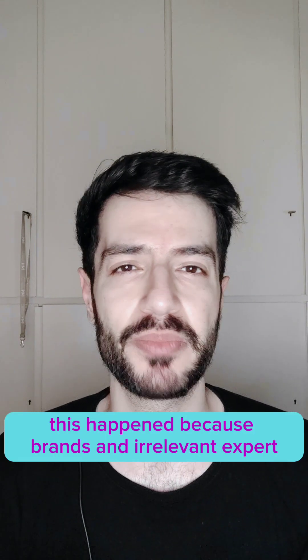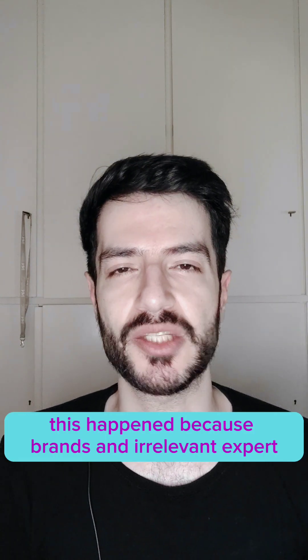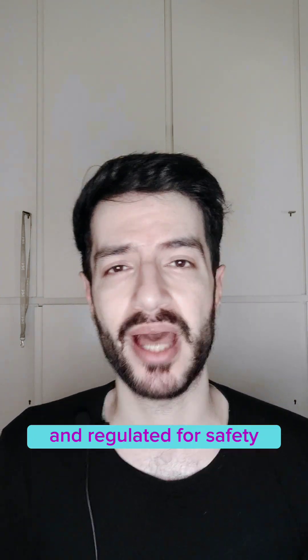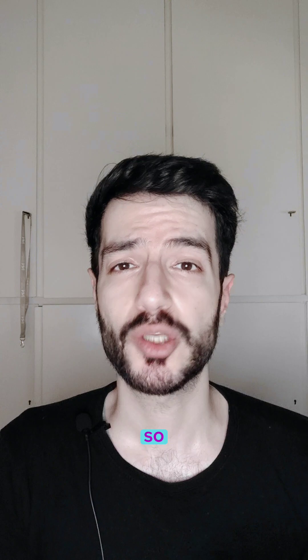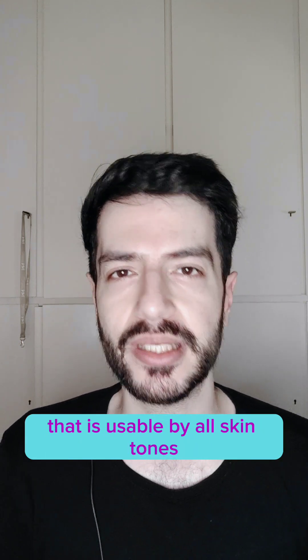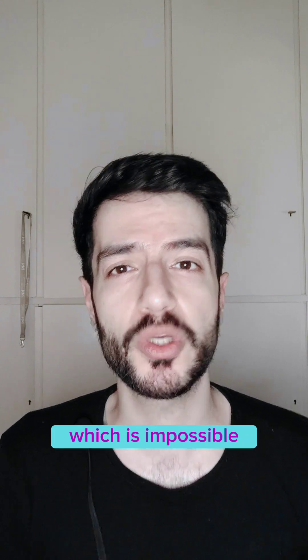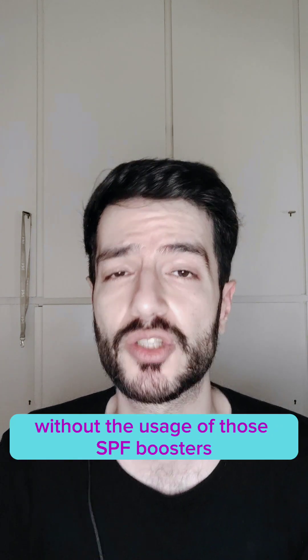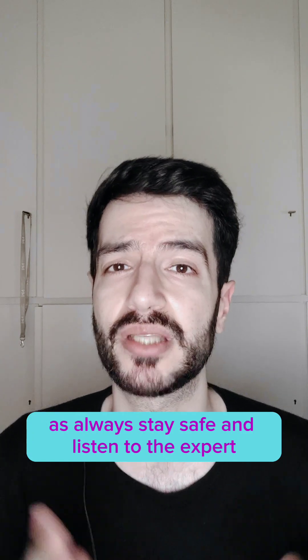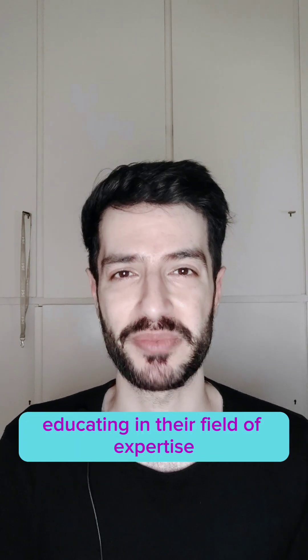Unfortunately, this happened because brands and irrelevant experts were pushing against chemical filters that are tested and regulated for safety. So people now want mineral sunscreen that is usable by all skin tones with high protection, which is impossible without the usage of those SPF boosters. As always, stay safe and listen to the experts educating in their field of expertise.